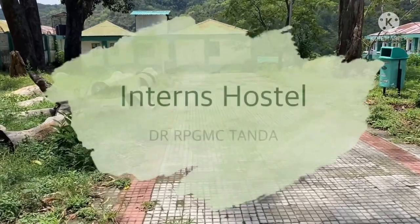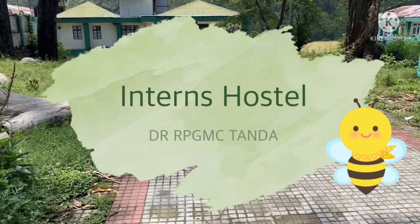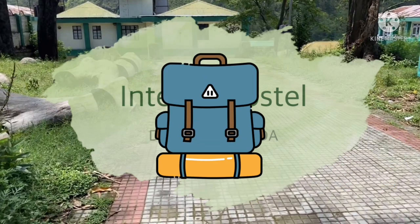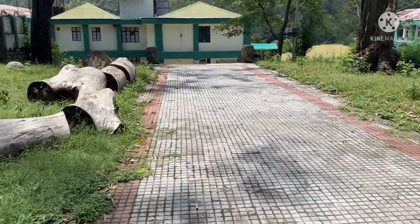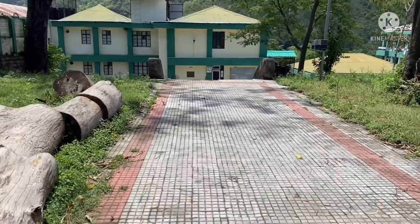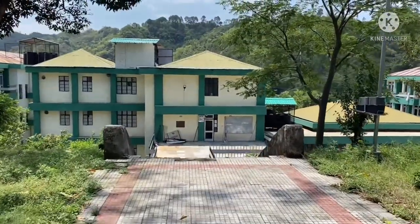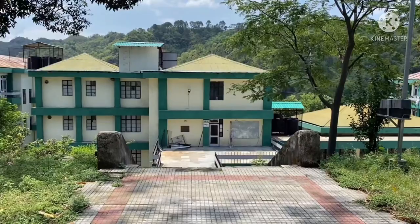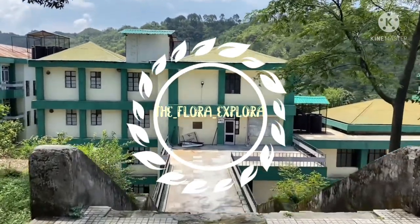Hi everyone, this is Dr. Dipasha Mishra signing in as the Flora Explorer. Today I am going to take you for a trip to the Interns Hostel, which is also allotted to first-year PGs in the absence of vacancy. Before starting the trip, don't forget to like, share, and subscribe, and for closer interaction you can also follow me on my Instagram handle, that is the Flora Explorer.